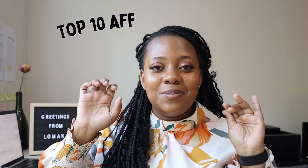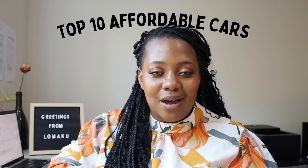New year, new you. Whether you're in the market to buy your first car, or maybe you're just browsing trying to prepare yourself for the future, whatever the case may be, welcome to today's video which is a compilation of the top 10 most affordable cars right now in South Africa.